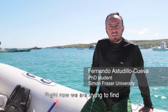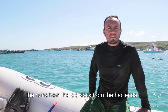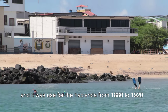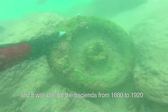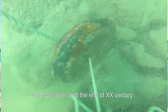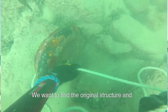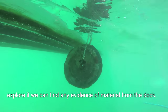At this moment we are trying to find the remains of the original muelle of the garden, which apparently was made of local wood and served during the time of the garden from 1880 to 1920, but was here until the end of the century. What we want to find is part of the original structure and maybe explore if there is evidence of material associated with the muelle.